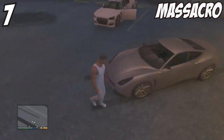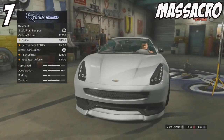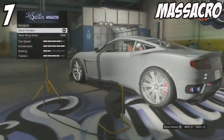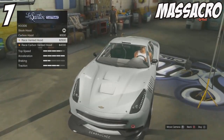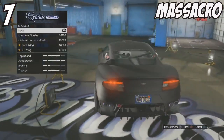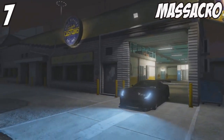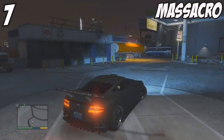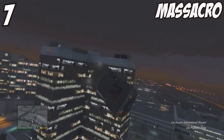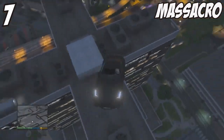Coming in at number 7 we have the Massacro. I'm sure a lot of you like this car, but for my personal preference I'd actually place it lower in the ranks — mainly because the handling is a turn-off for me. However, the look of the car is absolutely amazing. It brings an Aston Martin feel, and when you fully customise it it looks completely different. A lot of customisable options mean you can make this car really unique.